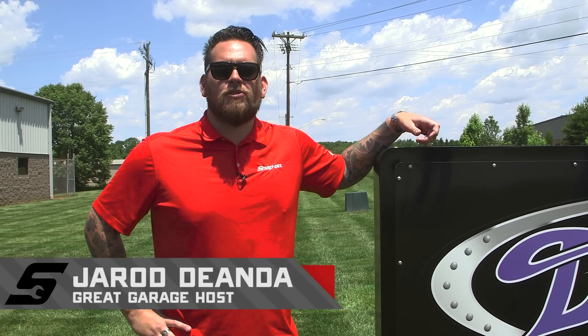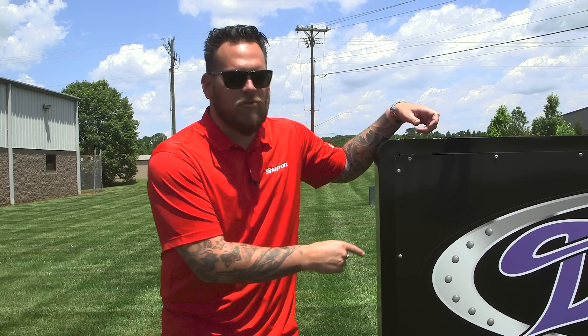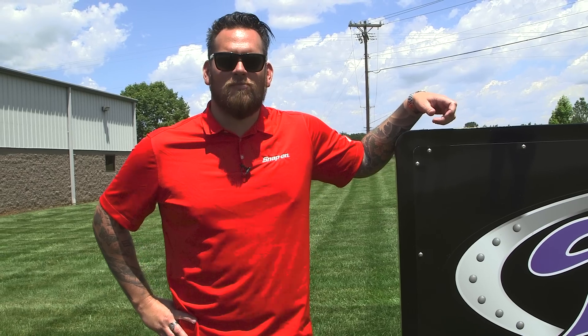I'm Jared DeAnda and this is Snap-on Tools Great Garages. The sign says Detroit but we're here in North Carolina to check out the facility that is Detroit Speed and Engineering.